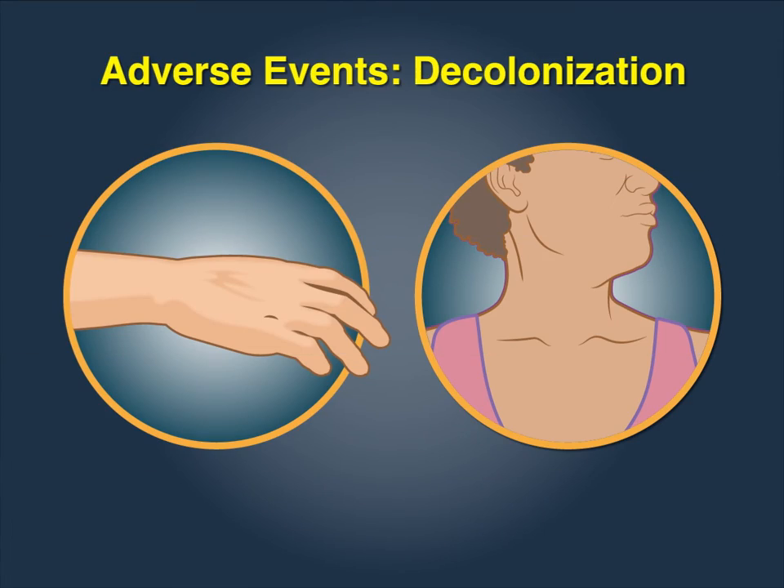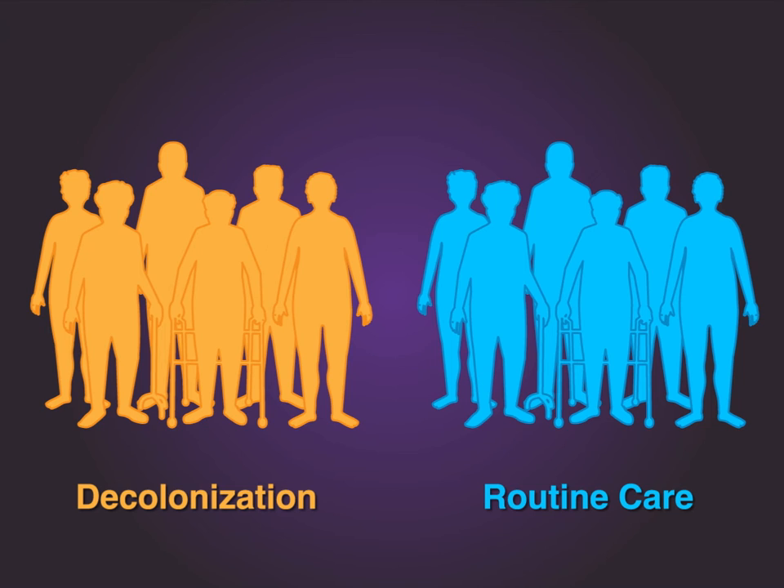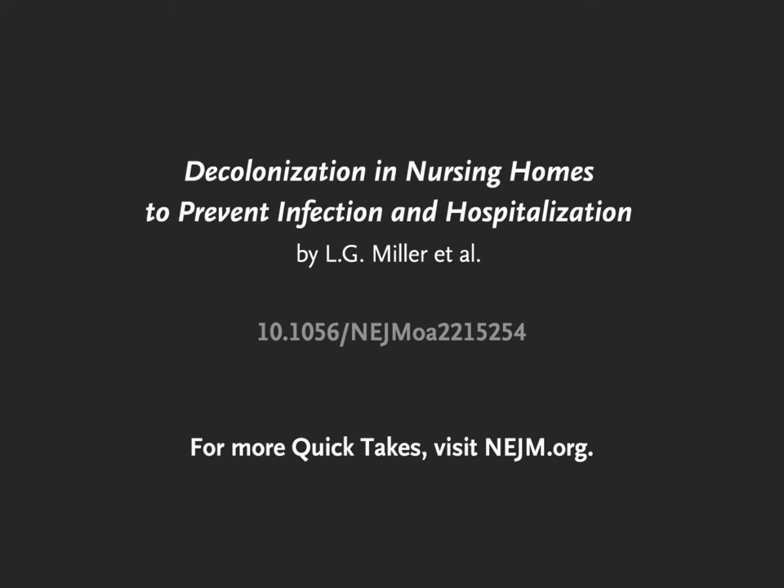Decolonization was associated with few adverse events: 34 rashes potentially related to chlorhexidine gluconate and one sore throat potentially related to nasal iodophor. These were mild and mostly occurred during the training period. The authors conclude that among nursing home residents, universal decolonization with chlorhexidine gluconate for all routine bathing and a regimen of nasal iodophor significantly reduced the proportion of transfers to a hospital due to infection and the proportion of transfers to a hospital for any reason. Full trial results are available at NEJM.org.